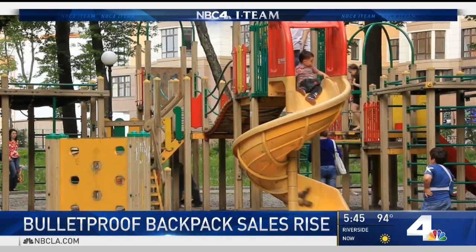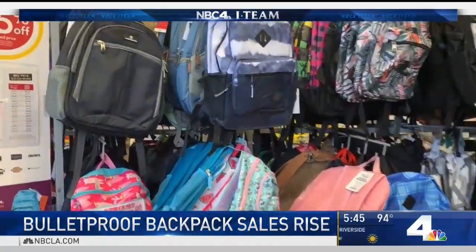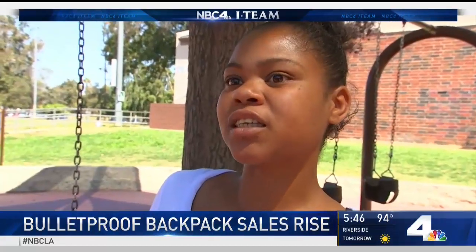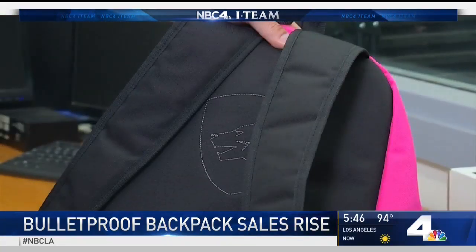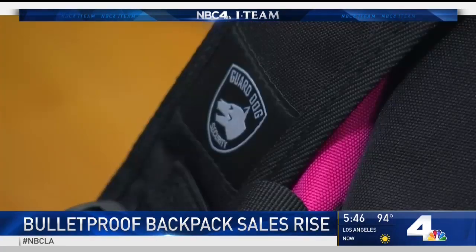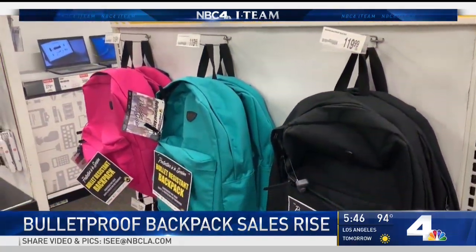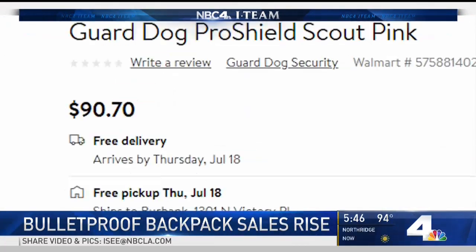It's the reason so many parents are looking for any way possible to keep their kids safe. One way this year, found here in the backpack aisle: bulletproof backpacks, now flying off the shelf. In the past, these backpacks could be heavy and expensive, but this is the updated version from one of the leading manufacturers, Guard Dog — marketed as lighter, brighter, and more affordable. The i-team found it for sale in stores across Southern California and bought one at walmart.com for under $100.